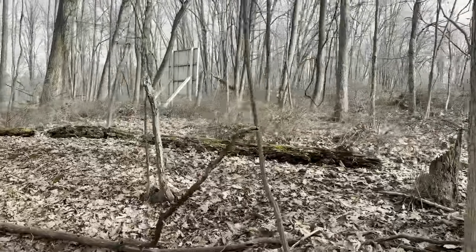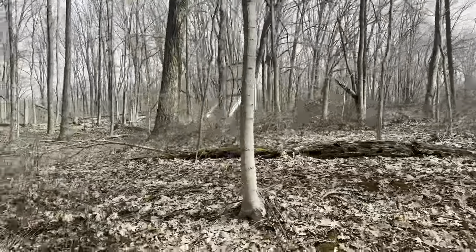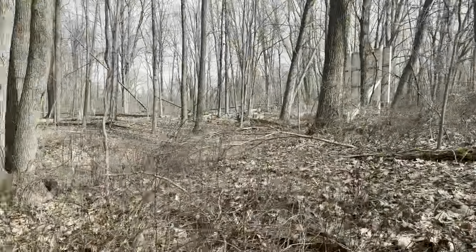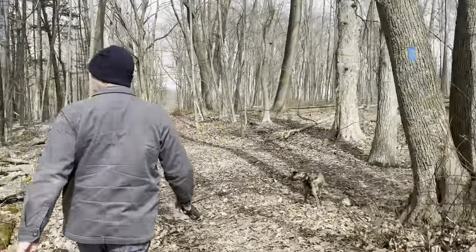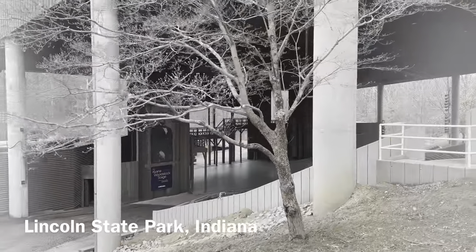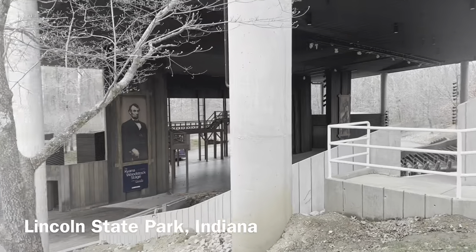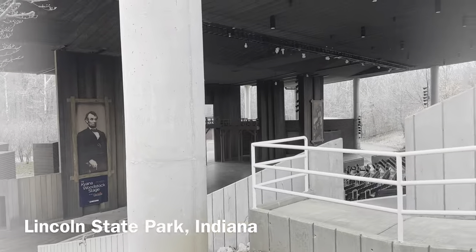Is this the amphitheater? I think so. Oh my gosh. It's so sad compared to the Lincoln one that we saw — it's like state-of-the-art. In Indiana? Yeah, Lincoln Amphitheater, I believe it's called. This is a heck of an amphitheater.